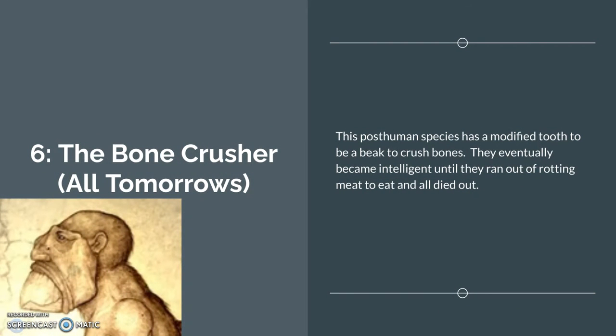Number 6: the Bone Crushers from All Tomorrows. This post-human species has a modified tooth to be a beak and crushed bones. They eventually became intelligent until they ran out of rotting meat and all died out. They achieved somewhat of a medieval level society before their little civilization became extinct due to the lack of meat.